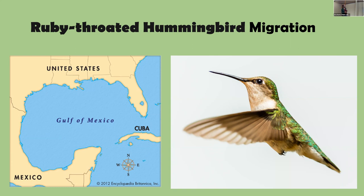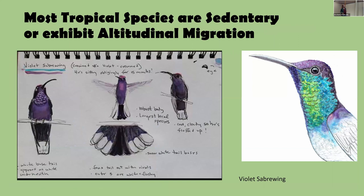Most hummingbird species are sedentary, especially in the tropics where food, warmth, and water are available year-round and seasons don't vary much. The Violet Sabrewing from the Monteverde cloud forest, one of the larger hummingbirds, does have a slight altitudinal migration — moving up or down a few thousand feet as the weather changes or as different tree species come into bloom, with 10,000 flowers on a tree drawing the birds uphill.